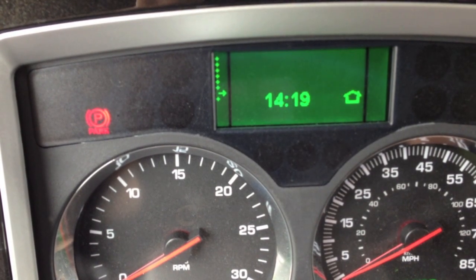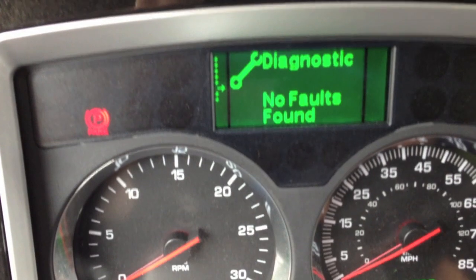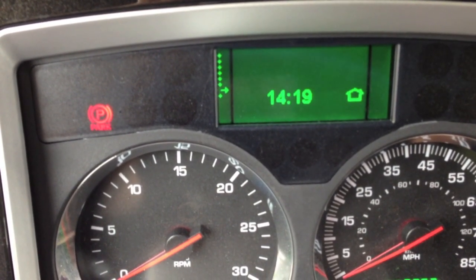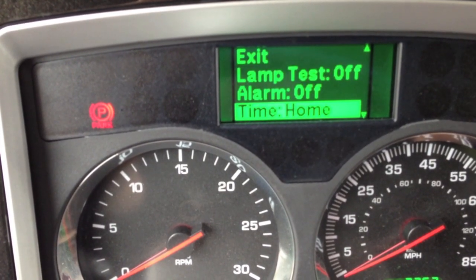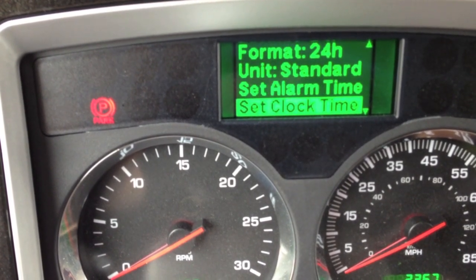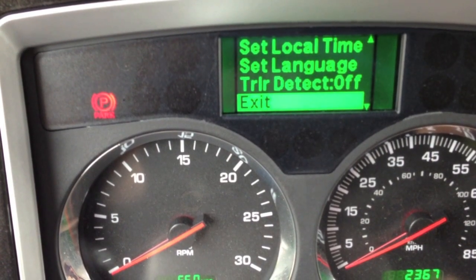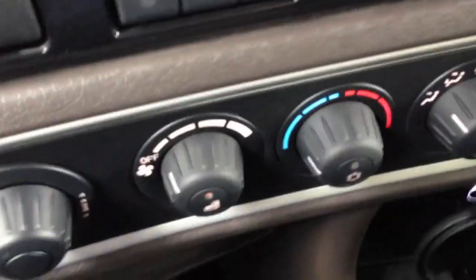It'll tell you diagnostics or any codes found, though nothing showed up last week when my fuel pump went out — nothing ever showed up, even though I had a check engine light. Here you can go into settings and all that stuff. I got the time set at 24 hour — it's easier. I usually just keep it on time, even though I got a kind of analog clock over there. I like digital, just quicker to see it.